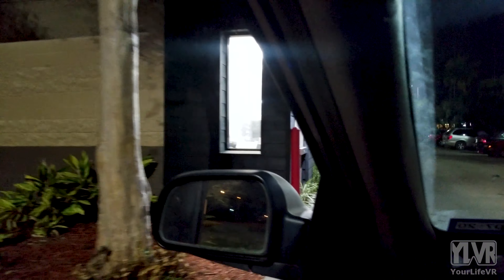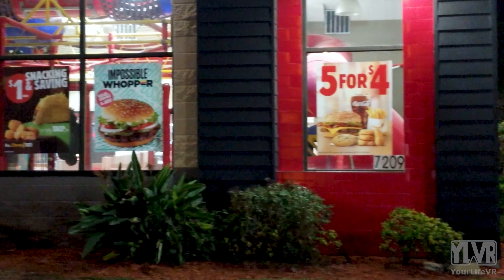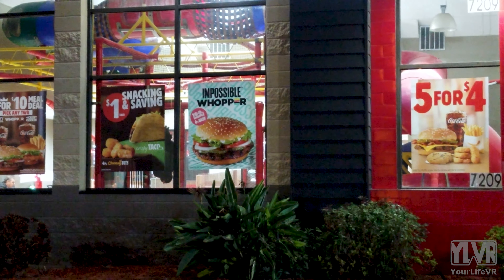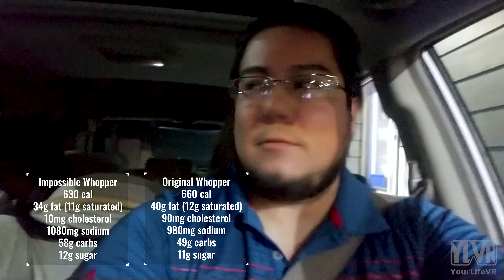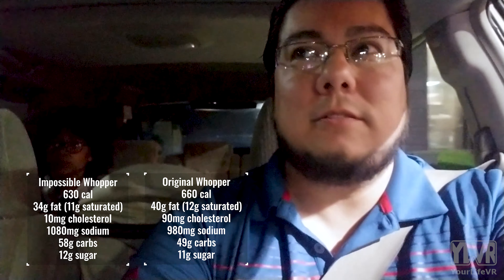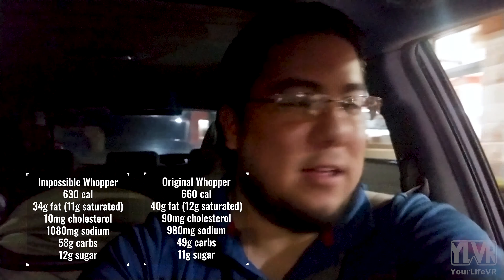But is it really healthier for you? The short answer is no. The Impossible Whopper contains 630 calories versus the original Whopper's 660 calories. Add soda and fries and either meal is still over 1,000 calories. It's simply a meat alternative.